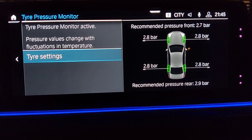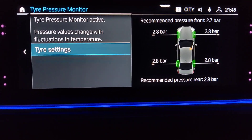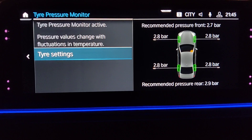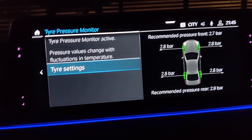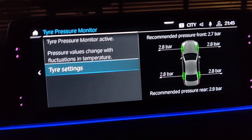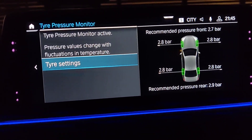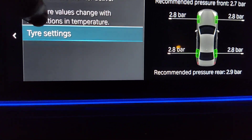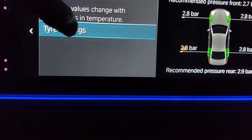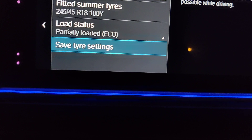In my case, the tire pressure had dropped because the temperature is quite a bit cooler — it's September now in Finland, and some mornings are around 20 degrees cooler than the daytime. Regarding the tire pressure, you can also check the tire settings.